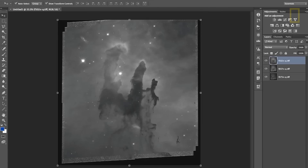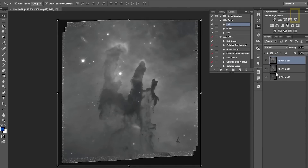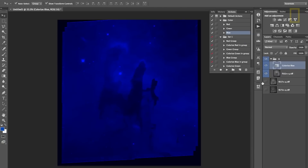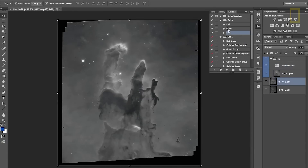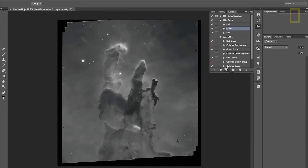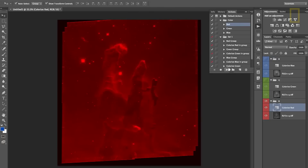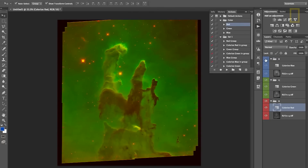So that's the three black and white images. Now I need to composite those images together. This is the light of oxygen atoms, which is predominantly glowing in blue. This is the light of hydrogen, and that will end up being green. This is the light of sulfur, which glows predominantly red. And if we turn on all three, then there's our color image.